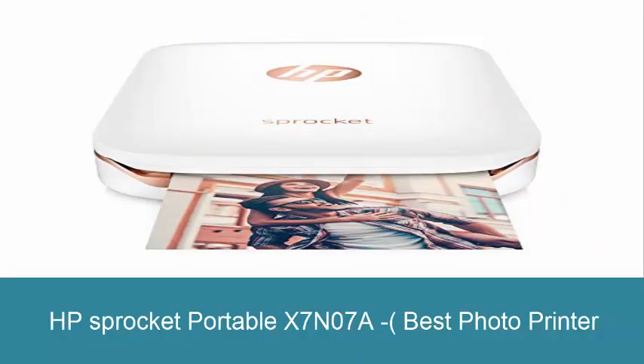HP's Pocket Portable X7N07A — best photo printer. Print photographs from your cell phone or tablet as easily as you post them. Instantly produce 2x3 inch (5x7.6 cm) prints or stickers of each exciting moment. Requires Android 4.4 and higher or iOS 8.0 and higher. This compact printer was made to go wherever you go.